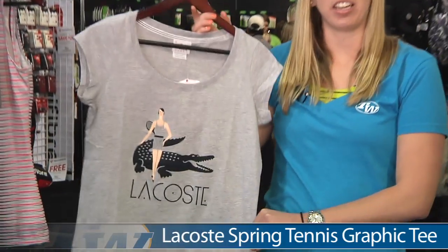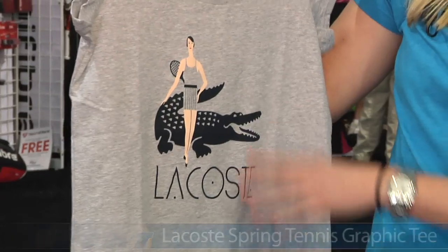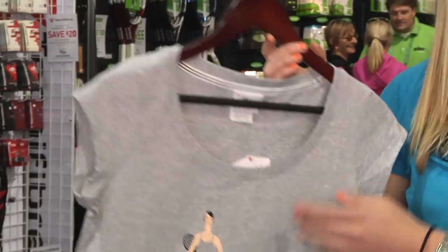Next up we have the Lacoste Spring Graphic Tank. This is perfect for casual wear or out on the practice courts. It has the Lacoste logo with a classic look and some cap sleeves, also available in a different colorway.